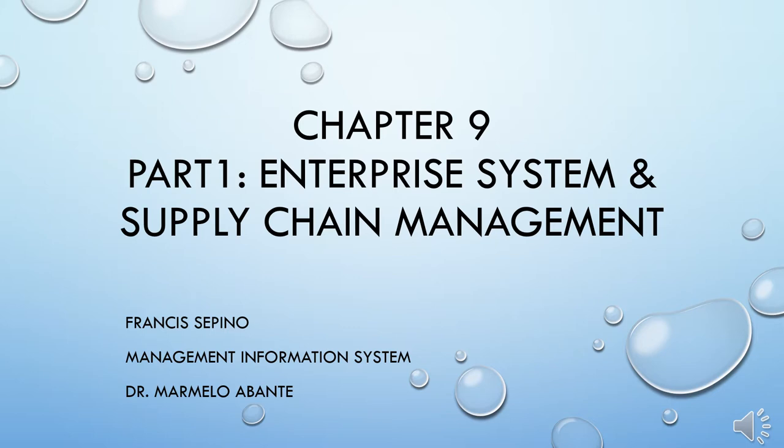Good afternoon, Doc, and to my classmates. For Chapter 9, Enterprise Applications: Achieving Operational Excellence and Customer Intimacy, I will be reporting Part 1: the Enterprise System and the Supply Chain Management.